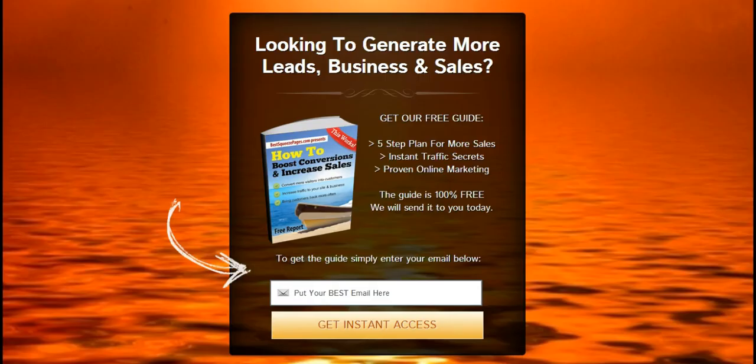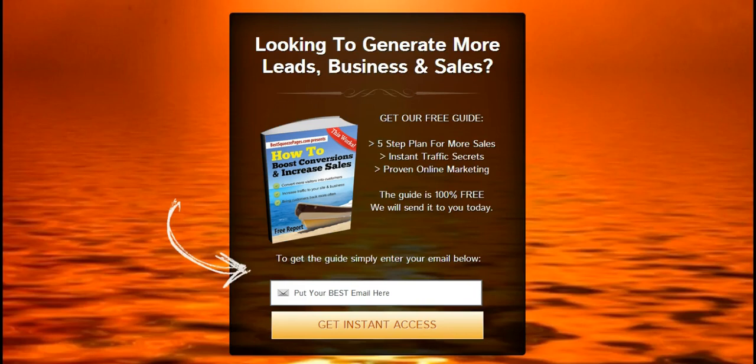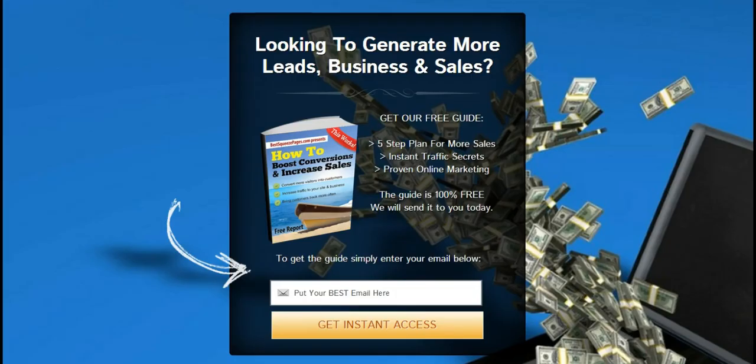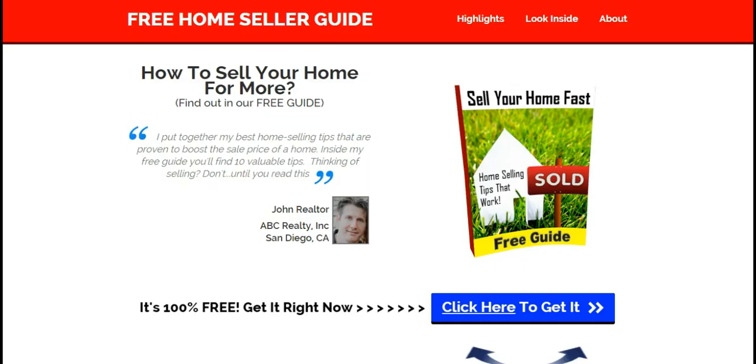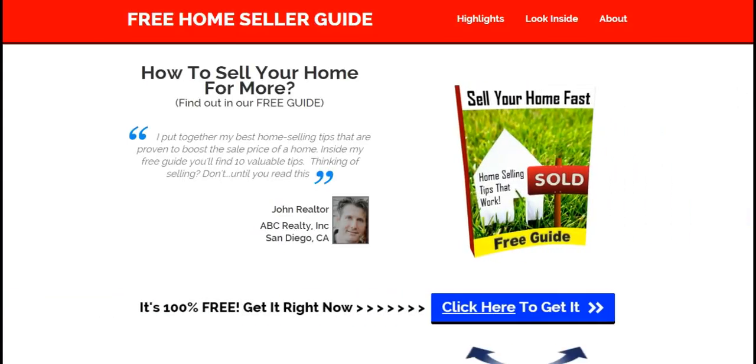Here are some examples of the new templates and designs added in 2015 — they're all mobile optimized. This particular template allows you to upload any background or use the provided ones, which look great on all types of devices. We've also added animated graphics that fly into the page, including the opt-in buttons. When you land on the page, graphics, text, and buttons fly in. These are really cool pages.